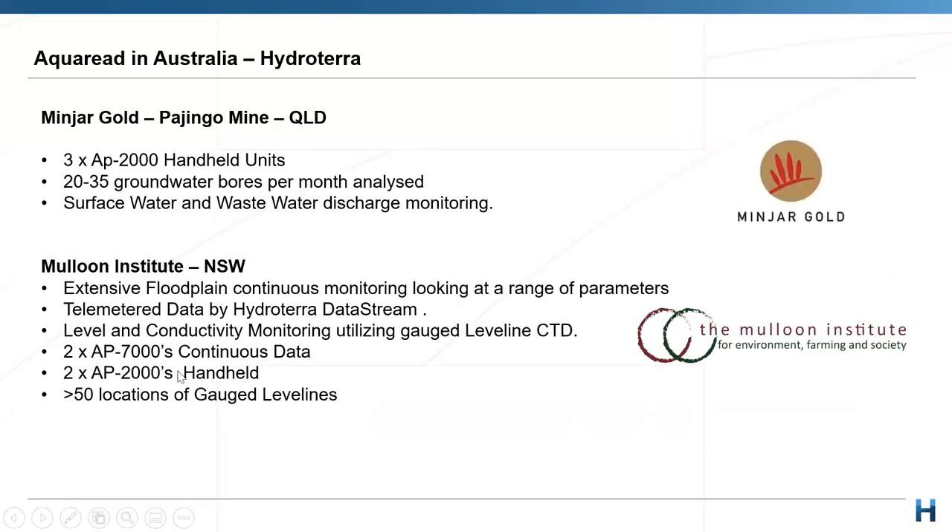Thanks Ryan, great insight into the AP 2000 and some of its features. I'll quickly touch on a couple of examples closer to home, just to give an indication of some of the ways Aquaread is being utilized so far for us in Australia.